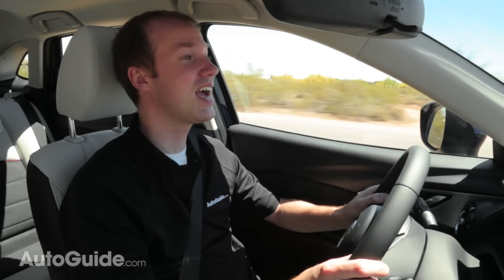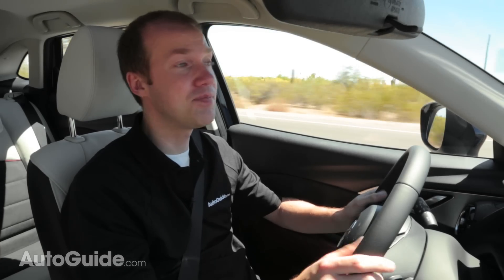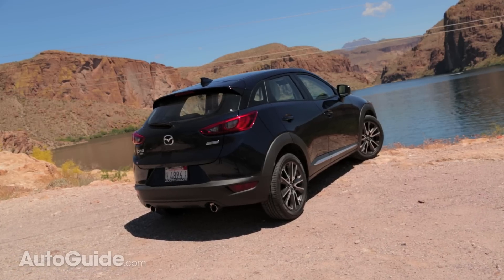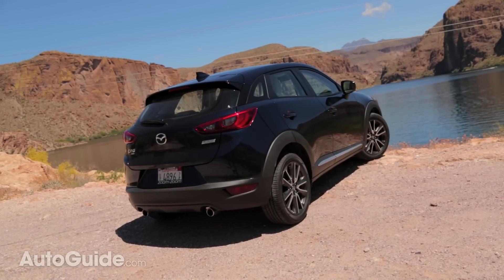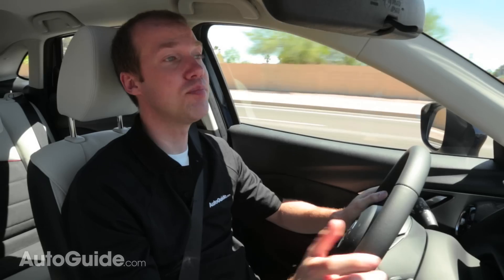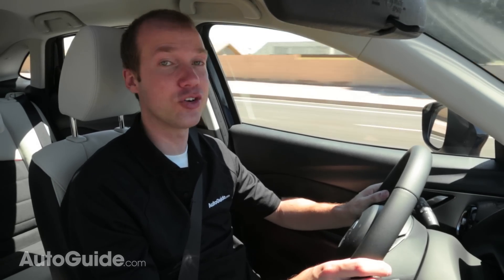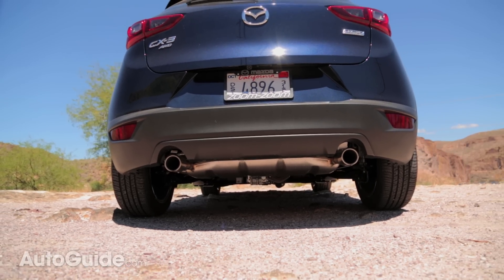Kodo design? Check. Skyactiv technology? Check. Just another typical Mazda design, right? So what is there that's new in the CX-3? A few design highlights include a wrap-around rear window that really does help with rearward visibility, 18-inch wheels, and full LED headlights. It really does have a sporty overall look compared to a lot of boring or awkward designs that seem to dominate the subcompact crossover segment currently. My favorite feature is the dual exhaust that mimics that of the CX-5.